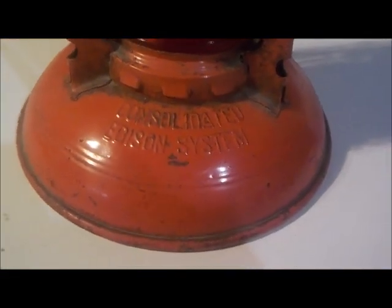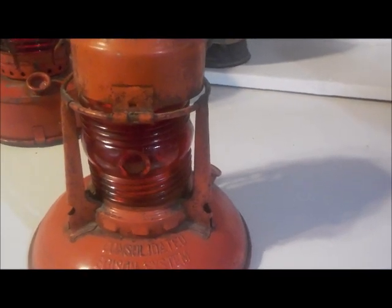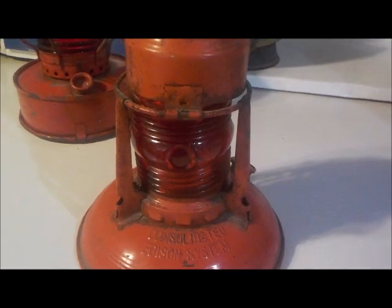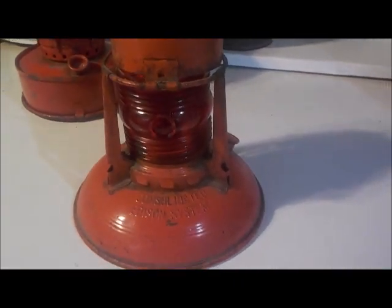Now I'm going to move on to this one here, which says on it: Consolidated Edison System. And this is different in its own right. This says on it Number 40, Traffic Guard — not traffic lights, it says Traffic Guard. So I'm assuming this was placed in the road when they were doing work, as a warning lamp.